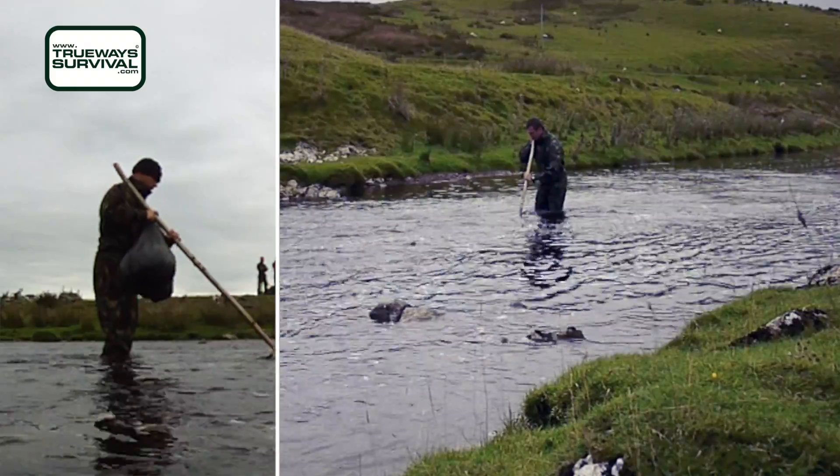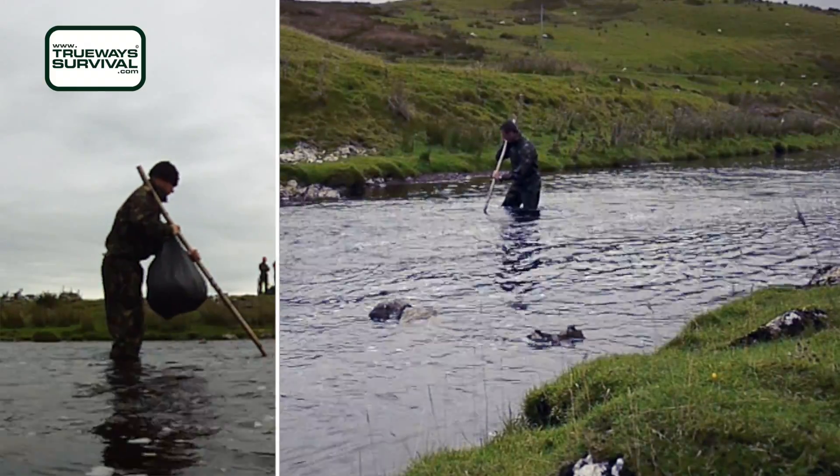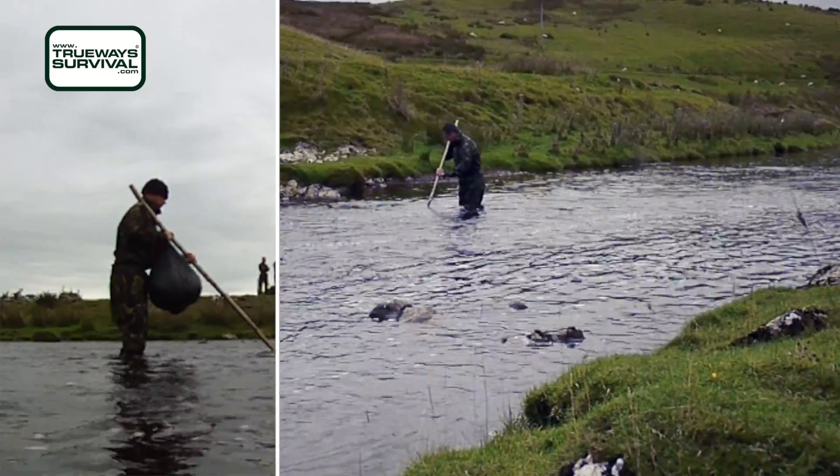At around thigh or waist-deep for most people, and even though this was August, the force of the water is still quite powerful and the cold takes your breath away.